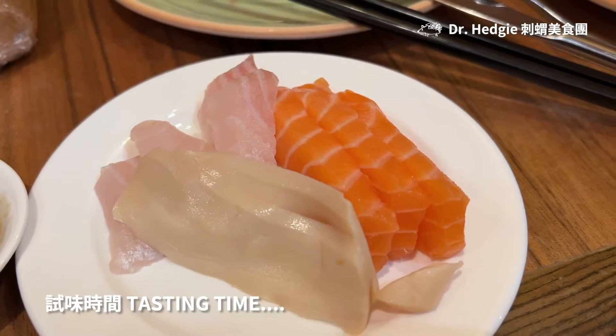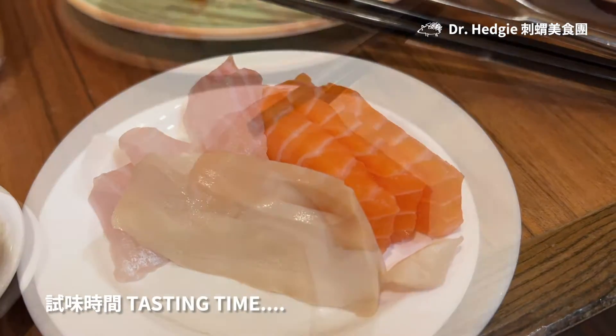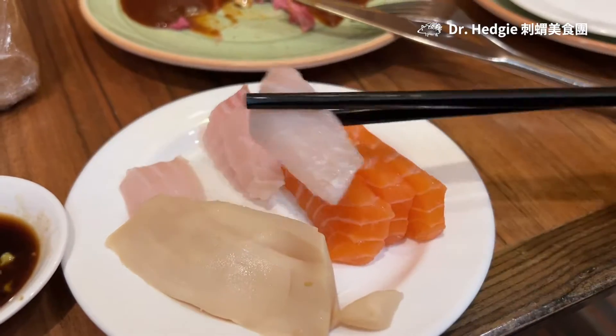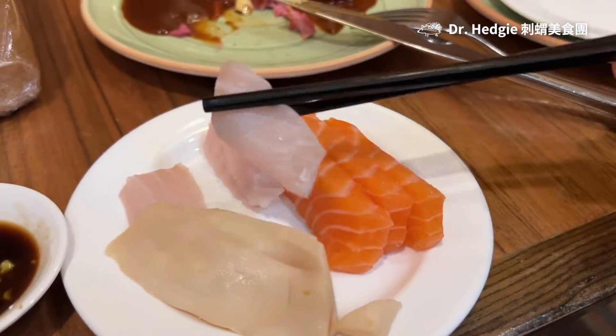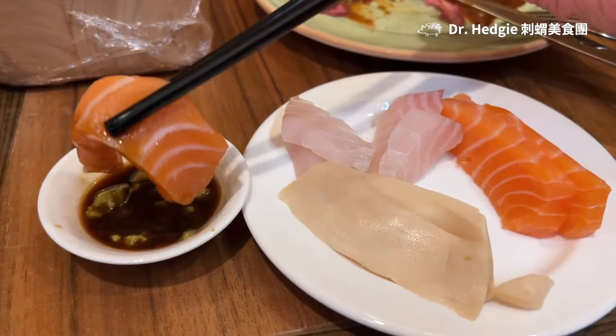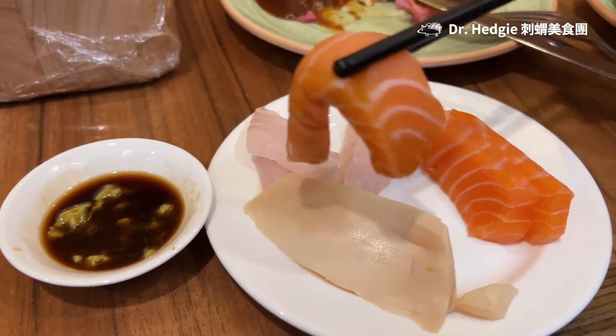After eating, I feel that the salmon is moderately firm and oily. The meat is fresh with no strange aftertaste. The snapper has a lighter flavour without much umami taste. And the imitation abalone is just like those you have in the rice noodle stores — just mediocre and so-so.